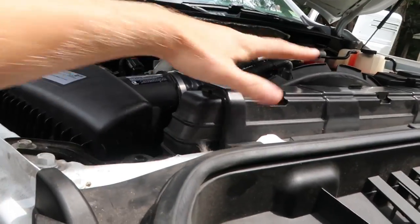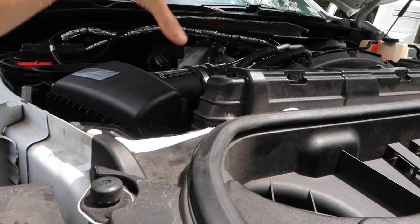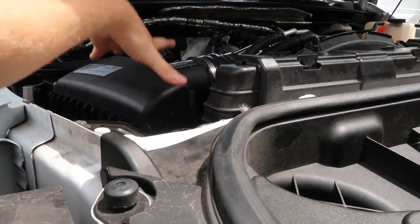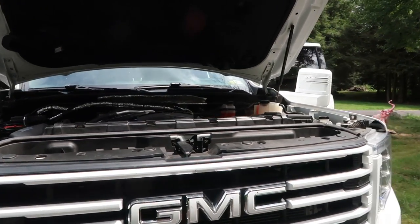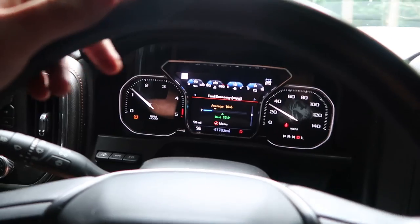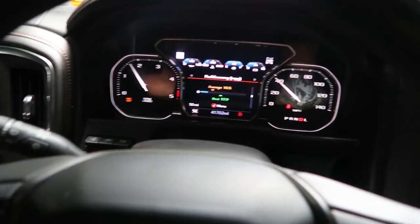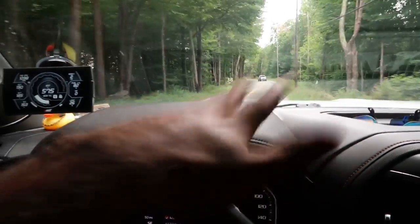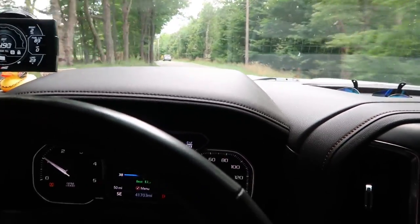We got the new air filter put in, the box everything reinstalled, so let's take it out on a drive and see if this fixes the problem. Sometimes it's the little stupid stuff, but at the end of the day the air filter does have a big impact on airflow to the engine. After driving it, all seems to be good. It's definitely not the worst air filter I've ever seen — I've seen them ten times worse, sucked into the box. So be sure to check your air filters regularly.